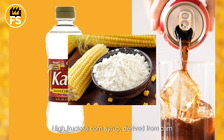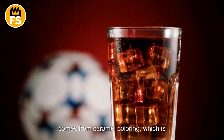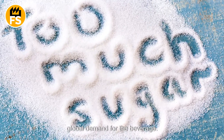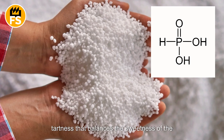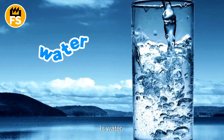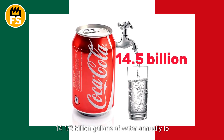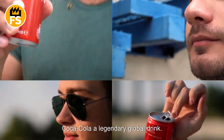High-fructose corn syrup, derived from cornstarch, is used as a sweetener in many carbonated beverages. Coca-Cola's distinctive dark brown color comes from caramel coloring, achieved by heating sugar to the point of caramelization. Each year, more than 660 million pounds of sugar and other sweeteners are used to meet global demand. Caffeine is included to give a boost of energy, while phosphoric acid adds a subtle tartness that balances the sweetness. Water is also a crucial component — in Mexico alone, Coca-Cola uses more than 14.5 billion gallons of water annually. The combination of these elements creates the experience that has made Coca-Cola a legendary global drink.